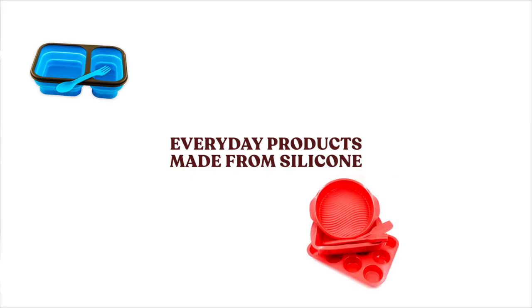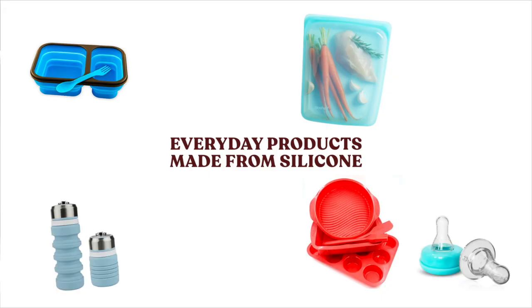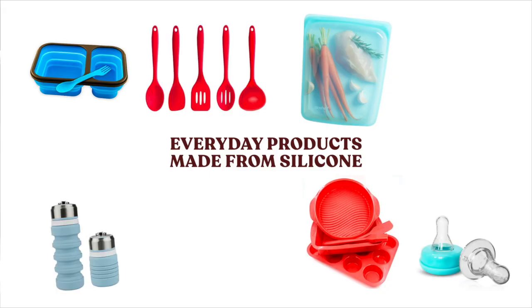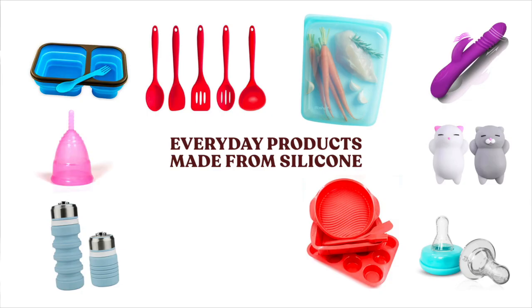A quick overview on what we make with silicone these days: lunchboxes, bakeware, replacements for single-use Ziploc bags, water bottles, milk bottle heads, cooking utensils, toys for both kids and adults, menstrual cups, and fake boobs.